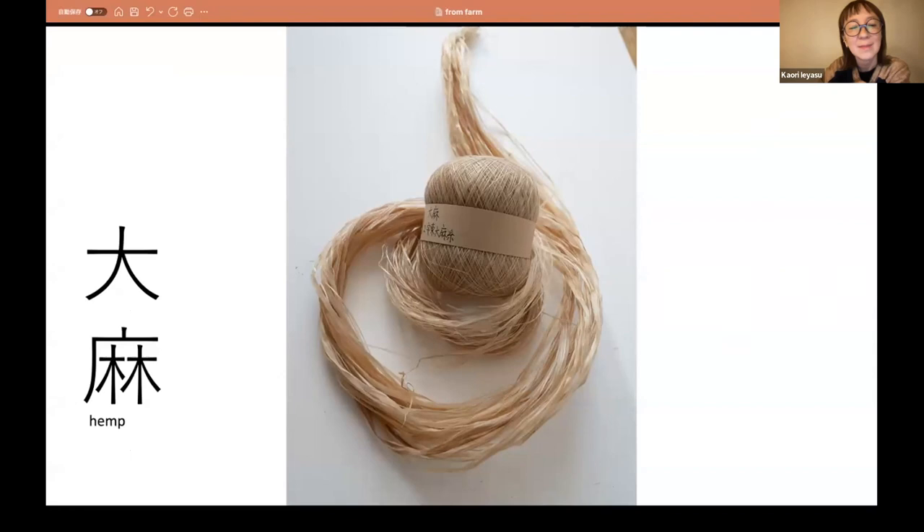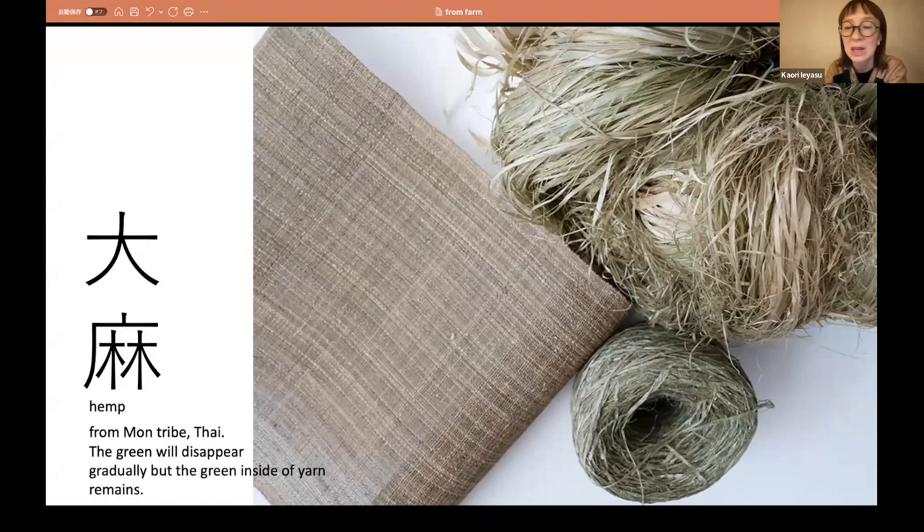And this is hemp — beautiful, natural green hemp. This is from Montrive, Thailand. I found this green will disappear gradually, but the green inside of the yarn stays for long. And this transition from green to brown is amazing. I imagine the light of the green on the brown is beautiful — there is an area, a land, a landscape, and people who are working on it. It is really inspiring.